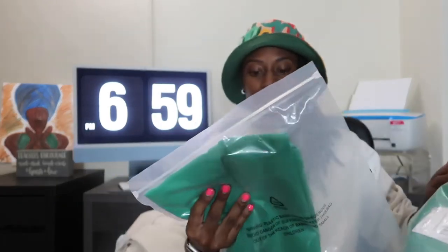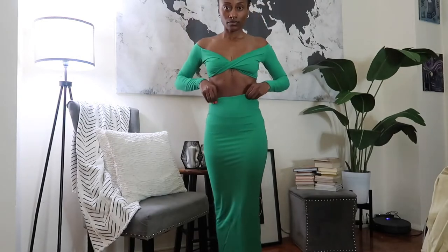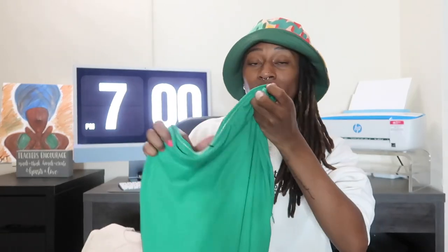Next up we have a green outfit — a stretch midi maxi skirt and a long sleeve twist front crop top. I love my crop tops. A midi would be not so long, and a maxi would be very long. I do like this green color; color looks really nice on me. I like to explore colors I don't wear as often. This is called parakeet green, and it's in an extra small.